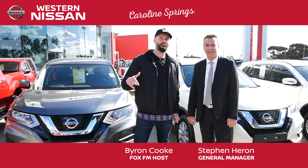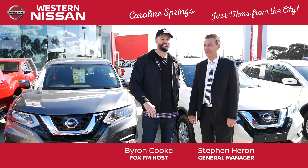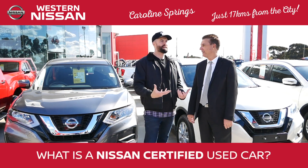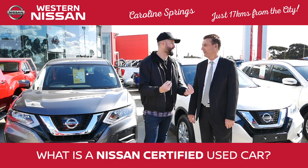It is all about Nissan certified used cars. We're here at Western Nissan Caroline Springs. I'm with the captain who runs the show. What does it mean for the customer if they're buying a Western Nissan certified used car?